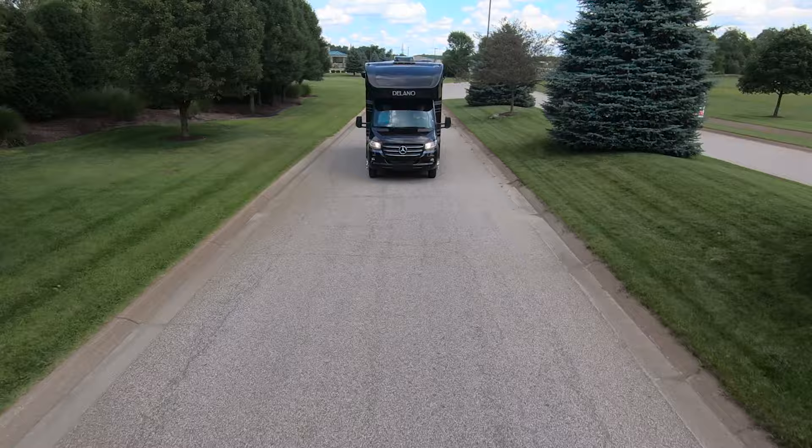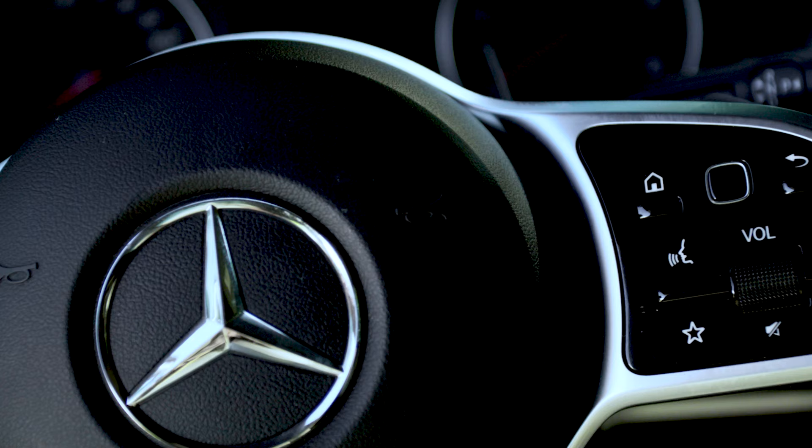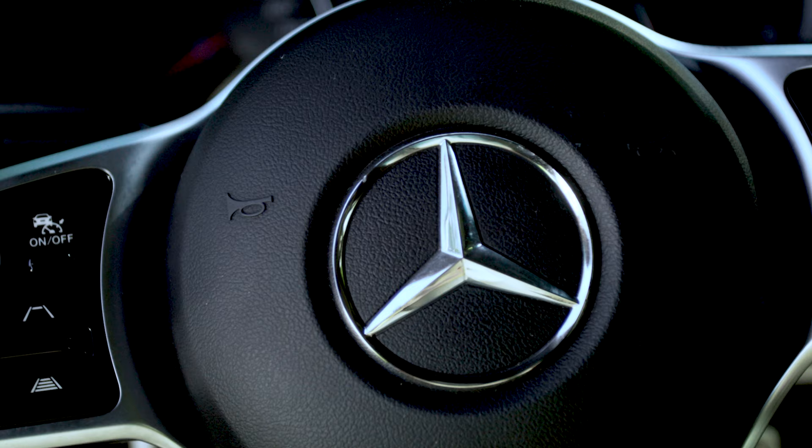These safety features include active braking assist, distance regulator, attention assist, a wet wiper system, and traffic sign assist. The steering wheel is also designed so you can keep your eyes on the road, and every feature you need is a press or swipe on the pad away.